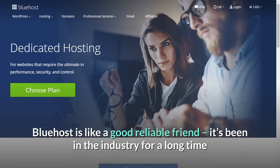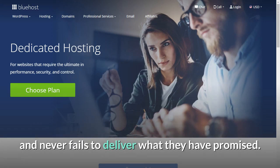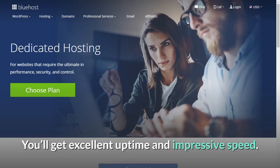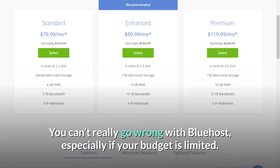Bluehost is like a good reliable friend — it's been in the industry for a long time and never fails to deliver what they have promised. You'll get excellent uptime and impressive speed. What's best about Bluehost is their low-tier initial pricing of $79.99 per month. You can't really go wrong with Bluehost, especially if your budget is limited.